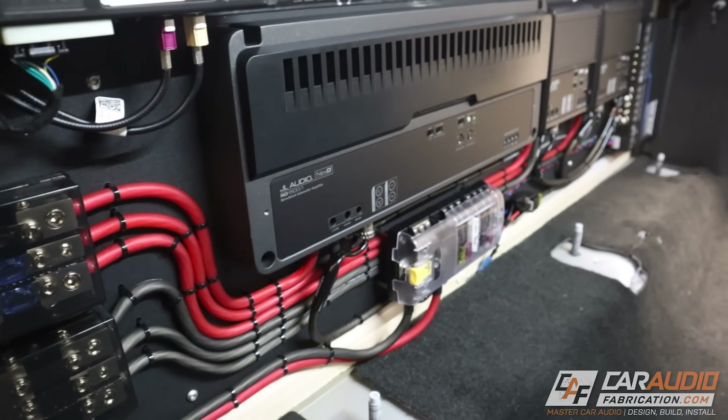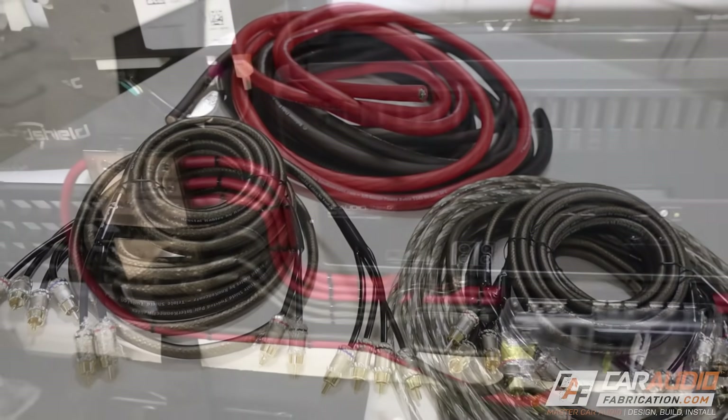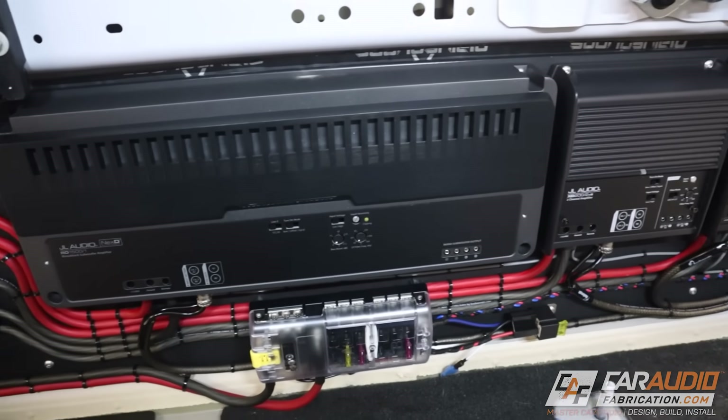So really quick before we get into the content, a quick shout out to our show sponsor, New Concepts. When it comes to building an aftermarket system, you are going to need power, signal, and speaker wire, and power distribution parts. My go-to for the longest time, long before I ever started the channel, is New Concepts.